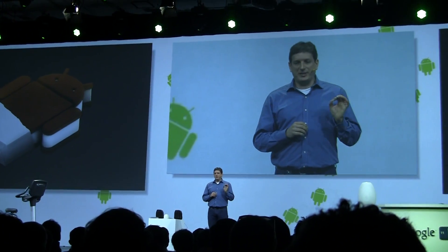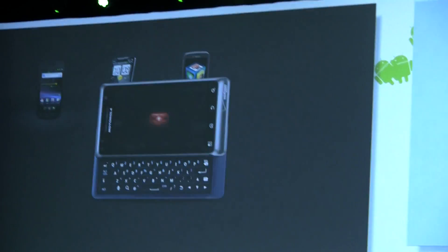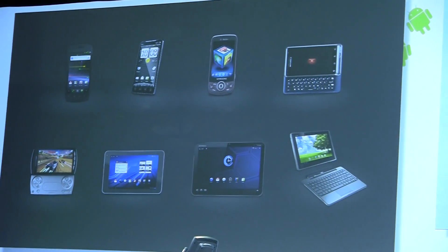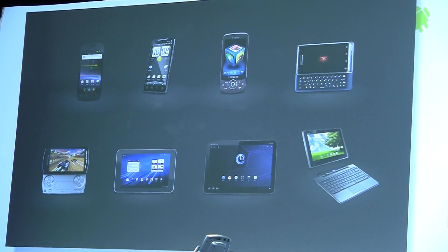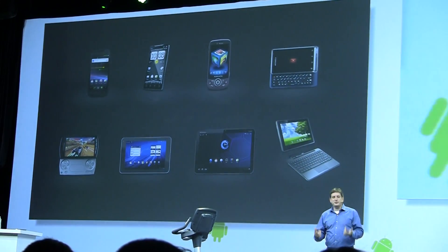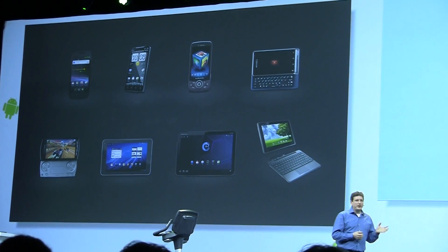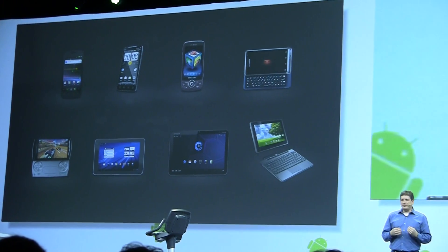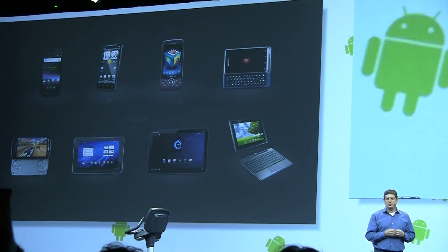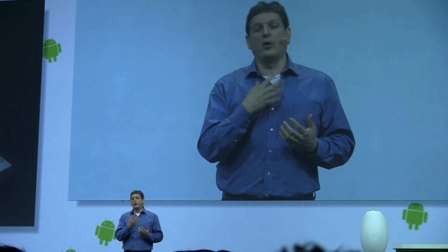Here's just a small sample of the range of devices powered by Android. We have phones in every size and shape, phones with keyboards that slide, phones with keyboards that flip, phones with built-in game controllers, tablets in every size from 7 inches to 10 inches, even tablets that transform into laptops. Our top priority for Ice Cream Sandwich will be to give app developers the tools they need to deliver great experiences on all of these devices.